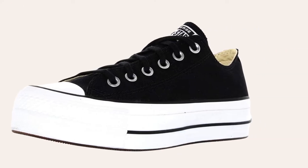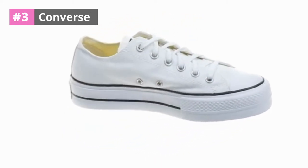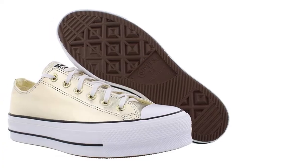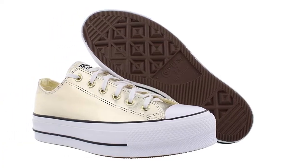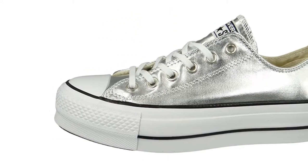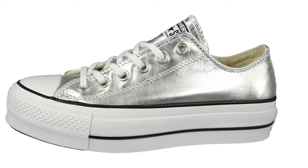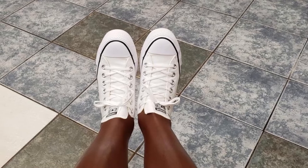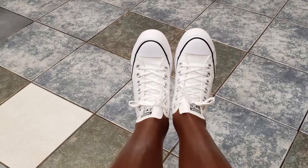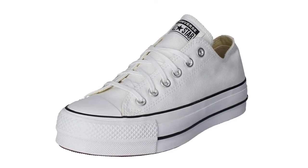At number 3: Converse Women's Chuck Taylor All-Star Metallic Platform Low Top Sneaker. The Converse All-Star Platform Low Top Sneaker in Metallic Gold offers an extra dose of enchantment to your footwear collection. The iconic shoes with the star center patch are perfect for mixed-gender outfits such as cross-dressing and rave wear alike. So if you're looking for a more comfortable shoe, step out today in these low-top kicks. Show off your style in these snazzy Converse Women's Chuck Taylor All-Star Metallic Platform Low Top Sneakers.